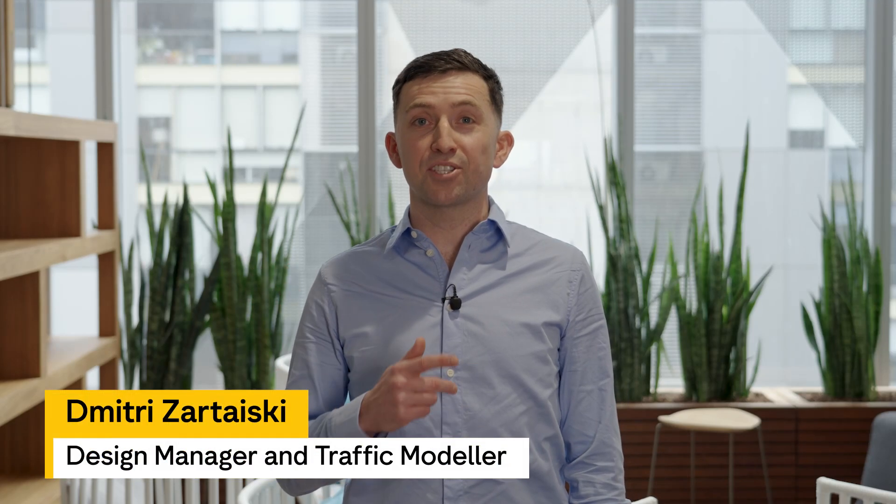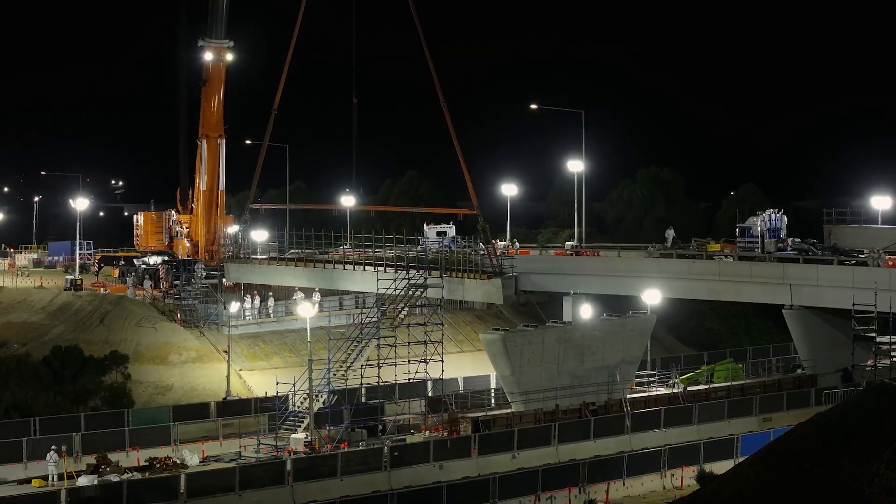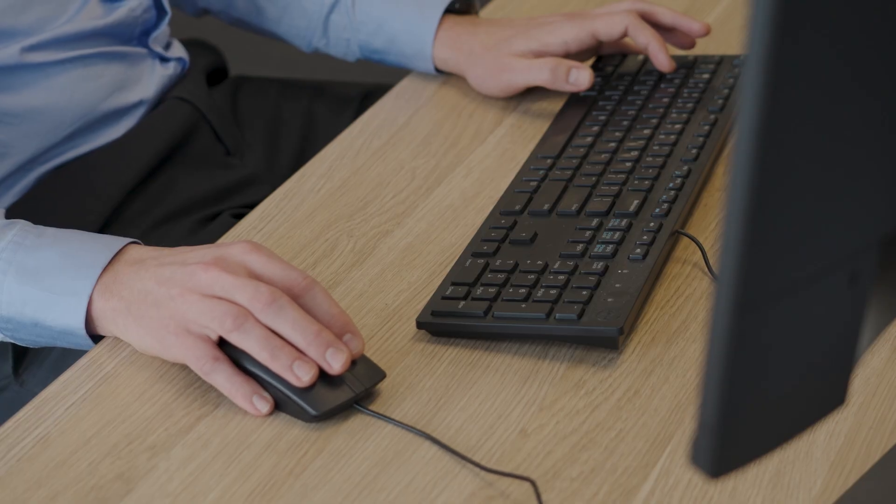Hi everyone, I'm Dimitri, Design Manager and Traffic Modeler for the Pakenham Roads Upgrade. While everyone is building using concrete, steel and asphalt, I'm busy checking and verifying that our traffic model becomes a reality.